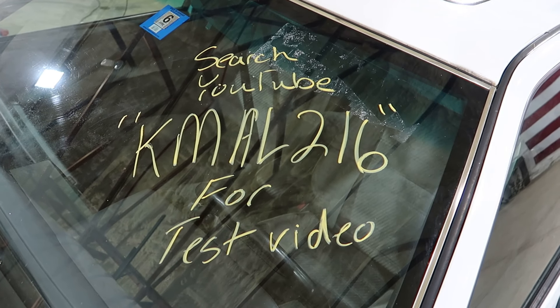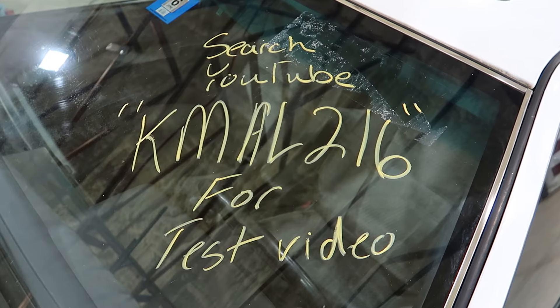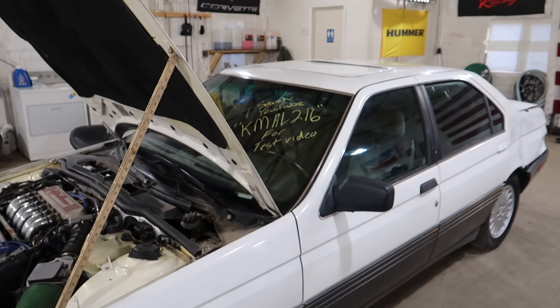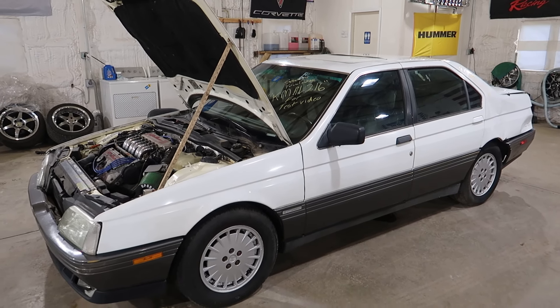Welcome to J&J Auto Wrecking test video for KMAL 216. This is a 1991 Alfa Romeo 164.